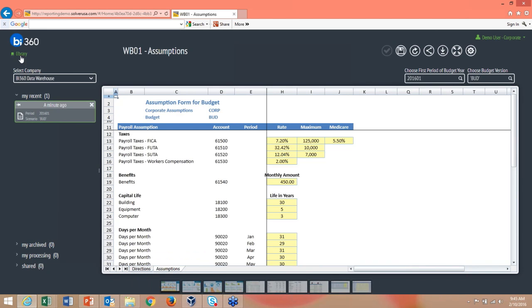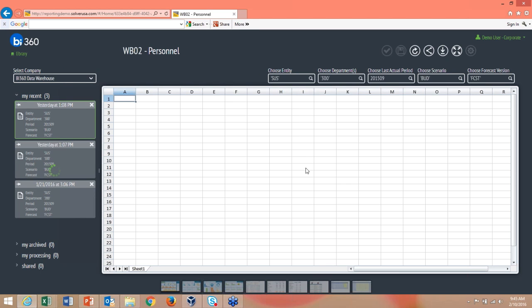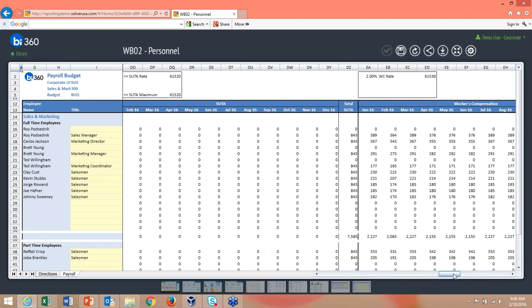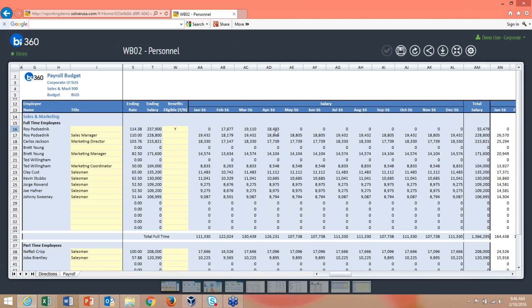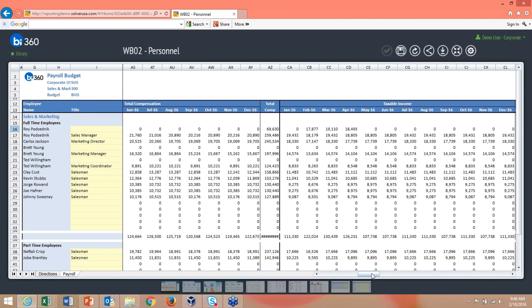Once the assumption form is saved, I can go into the personnel budget form. All the parameters set in the assumption form — FICA rate, Medicare rate, maximum — are reflected here. I set up annual hours and salary for a user; for example, a 4% increase in May adding to salary. It automatically calculates total compensation and taxable income based on those assumptions.